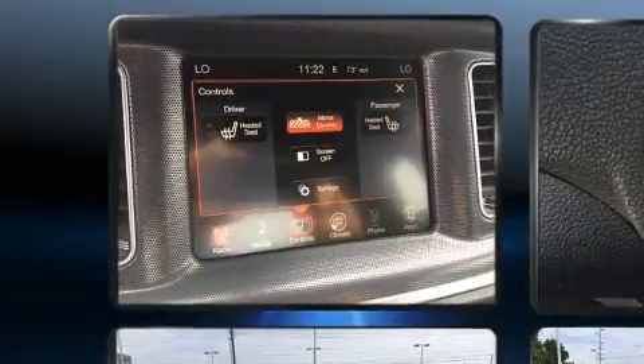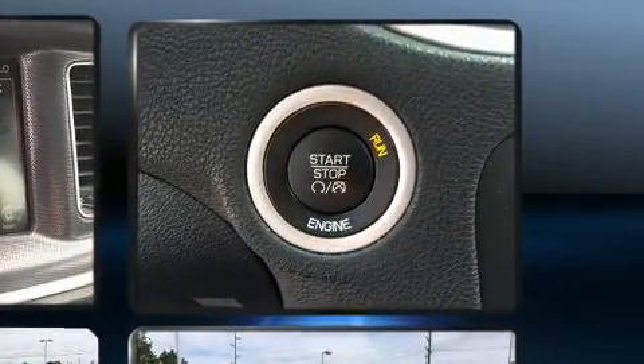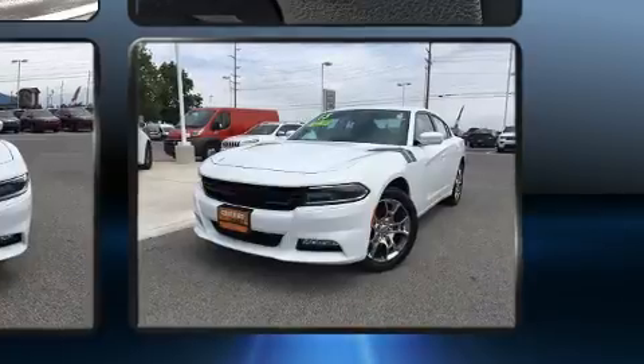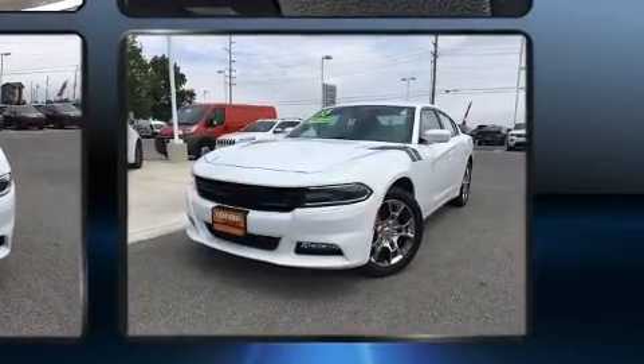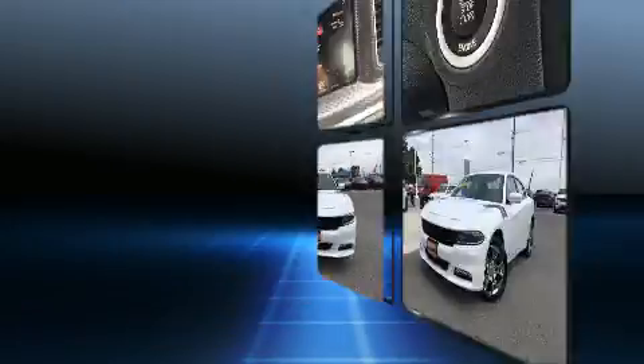It's equipped with tons of terrific amenities, but it won't break your budget — like heated seats, delay-off headlights, one-touch window functionality, speed-sensitive wipers, an automatic dimming rearview mirror, power door mirrors and heated door mirrors, and a split-folding rear seat.